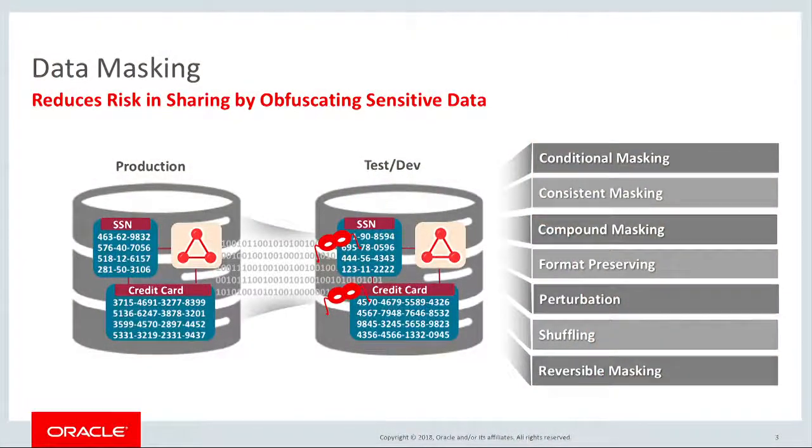Now that I know something about the sensitive data that I have, I can think about how to protect it in test, development, and production environments. We can't allow unauthorized users to access business critical data. At the same time, having the ability to share real production data with test and development teams helps us build and deploy better applications more quickly. This is where data masking can help. Data masking protects sensitive data by selectively replacing it with fictitious values that appear real to applications. Masked databases can be safely shared with test and development teams without risking exposure of the sensitive information.